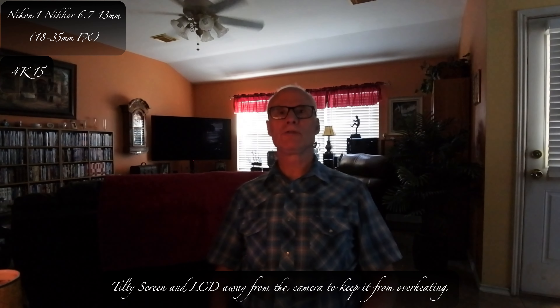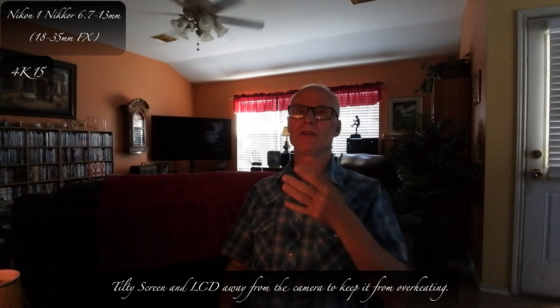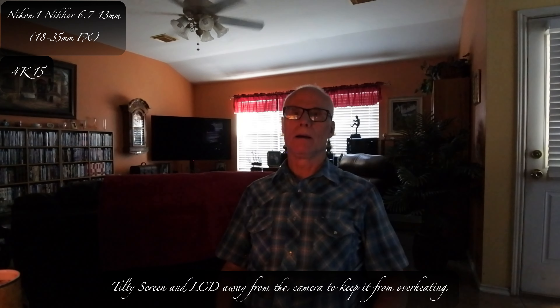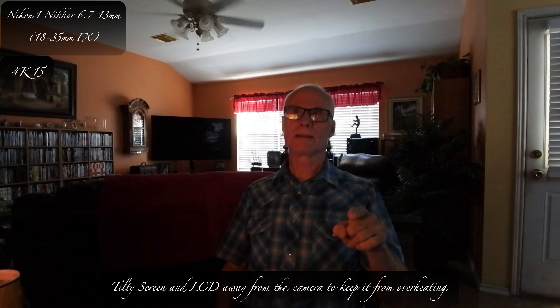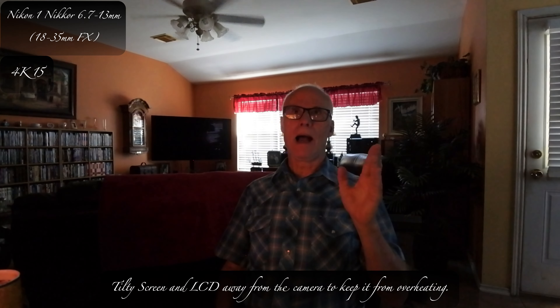Next week, around Tuesday and Wednesday, I should be getting some more — the dummy battery and a couple more lenses. I get the batteries today. Tomorrow I'll get a lens, and then Saturday I'll get a lens. And then Monday, Tuesday, Wednesday, I'll get everything for this little bitty camera right here.